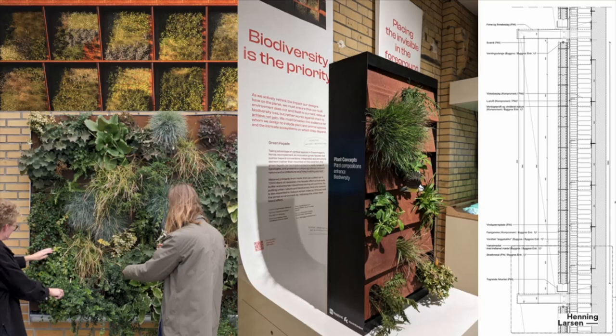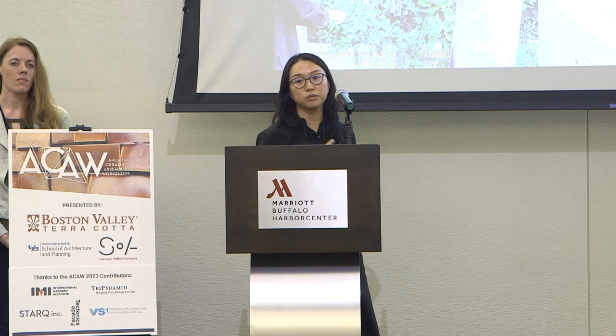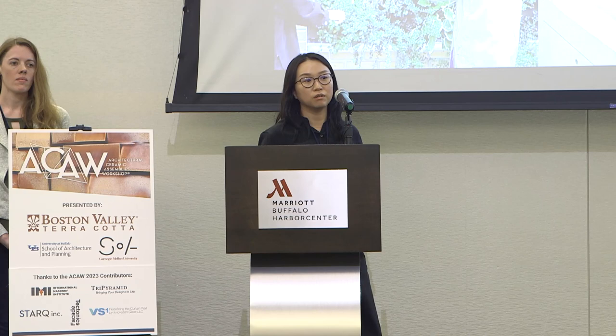As we embarked on this workshop, we were really interested in creating something beautiful but also something in line with this commitment to sustainability. This is a project we did in Copenhagen — a green wall system we designed for an office building. We learned a lot of lessons through it. The green wall is amazing; it offsets a lot of carbon and it's beautiful. But it also takes a lot of heavy engineering and a lot of maintenance.